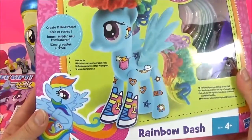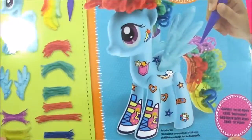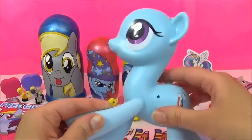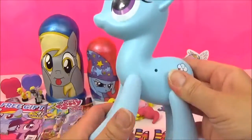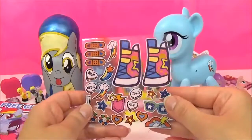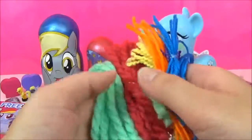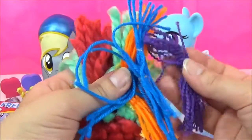Time to open up this awesome Designer Pony Rainbow Dash. Look at all the stuff you get with it — I cannot wait to design Rainbow Dash's hair. Let's take her out of the box. Wow, look how huge this Rainbow Dash is. It comes with some stickers, her wings, this awesome mane and tail, and a variety of different colors of thread and yarn. How awesome. Let's get started.